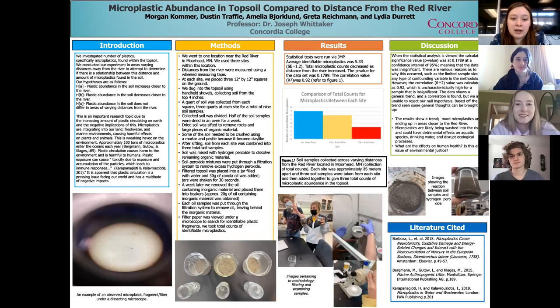Moving on to our methods, we went to one location near the Red River in Moorhead, Minnesota. We used three sites within this location. The distances were measured from the river using a wheeled measuring tape. At each site, we placed a 12 by 12 square onto the ground and dug into the topsoil using handheld shovels about four inches deep. Each site was at three meters away, 32 meters away, and 74 meters away. The soils were collected and divided into three quarts for each site, a total of nine samples.